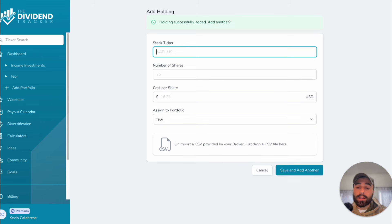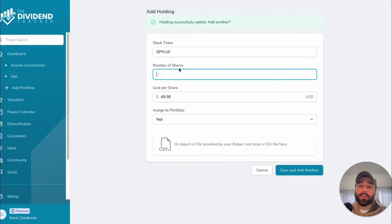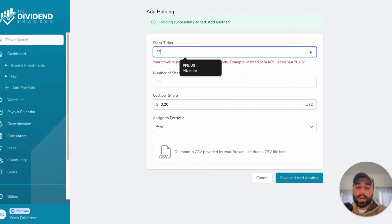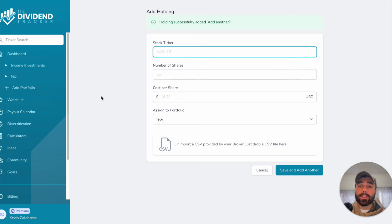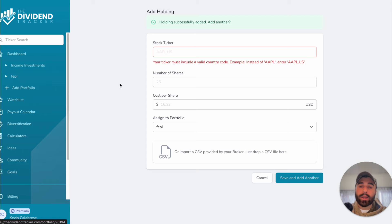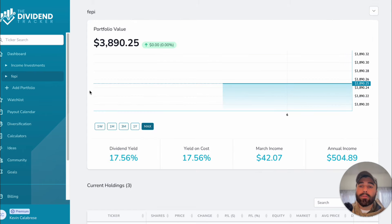We'll save that and add SPYI — 25 shares of each just to start. Then add FEPI for our last holding, also 25 shares. They're all around $50 per share, so say you have about $4,000 laying around and you want to get invested — that comes out to roughly $3,800 in this portfolio with a distribution yield of 17.56%.